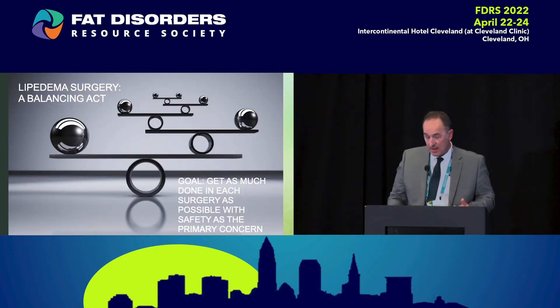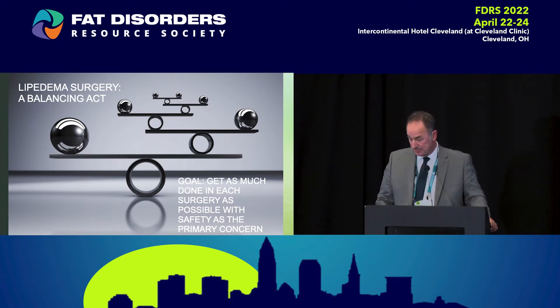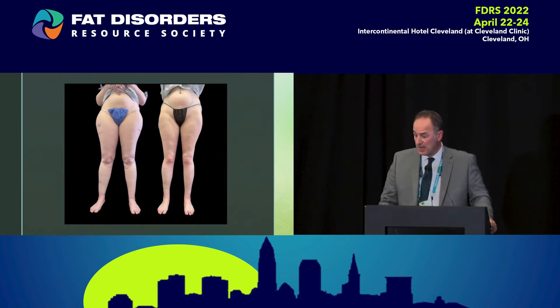Treating patients with lipedema is a balancing act. This surgery is staged surgery — most people are having multiple surgeries and we want to get as much done in each surgery, but we want to ensure the safety of the patient too. There is significant volume loss — fat and some blood. Whether we're dealing with more advanced stage patients, intermediate stages, even stage one patients do experience some blood loss.